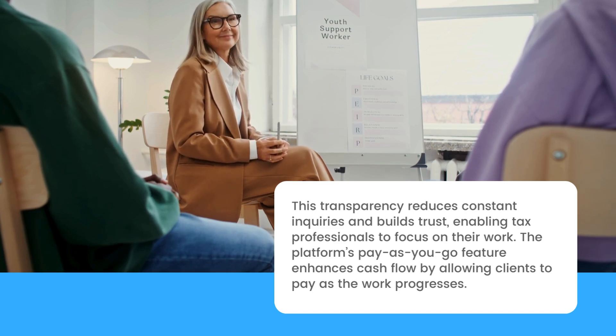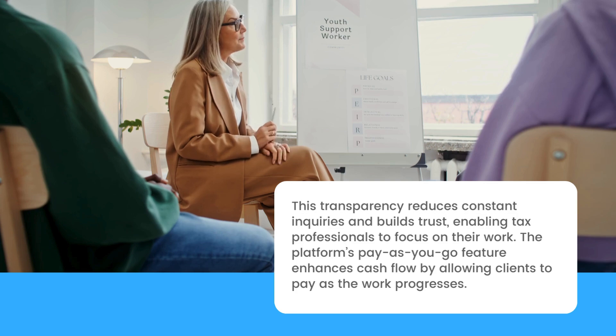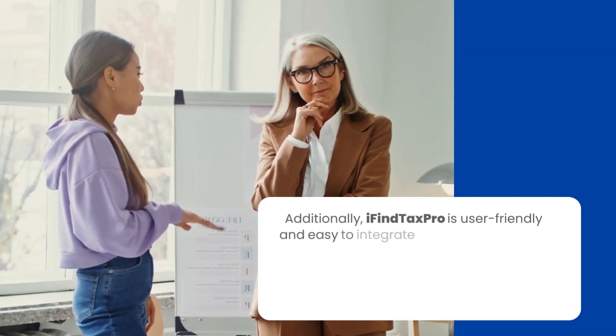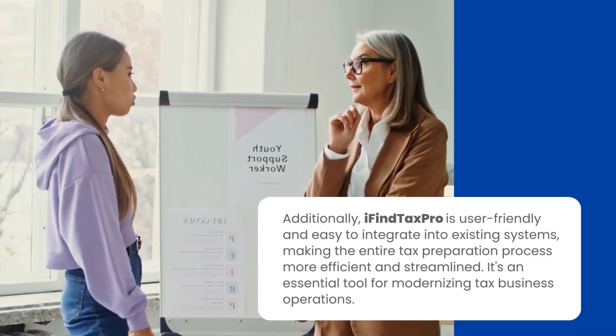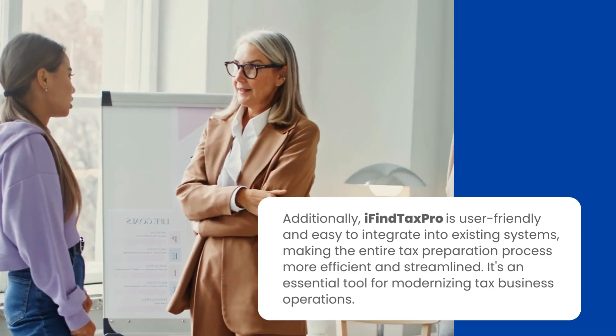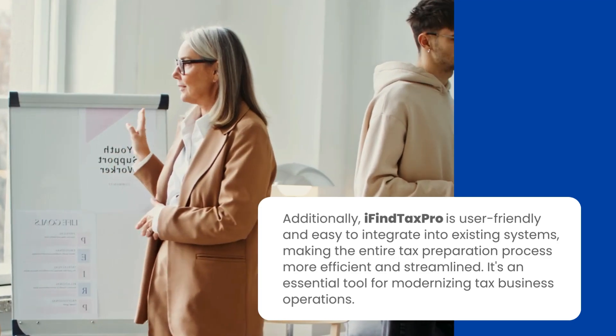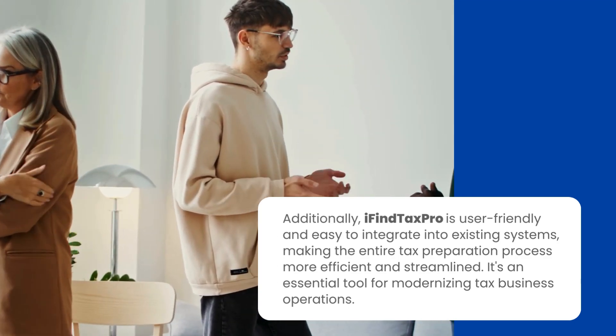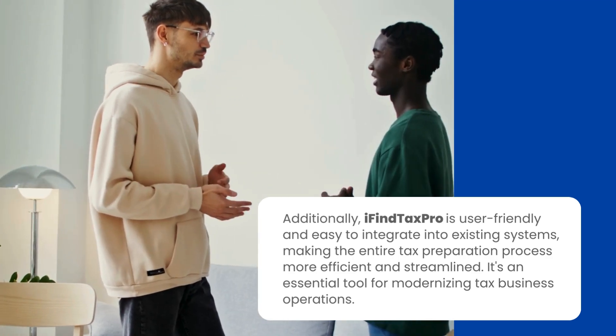The platform's Pay As You Go feature enhances cash flow by allowing clients to pay as the work progresses. Additionally, iFind TaxPro is user-friendly and easy to integrate into existing systems, making the entire tax preparation process more efficient and streamlined. It's an essential tool for modernizing tax business operations.